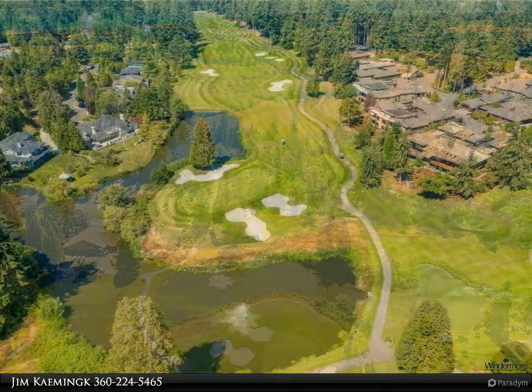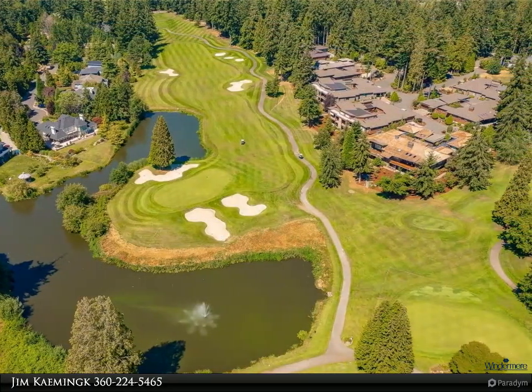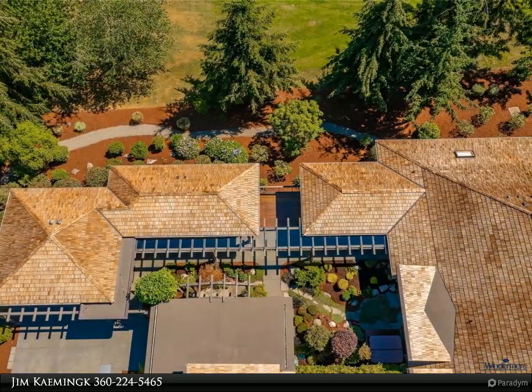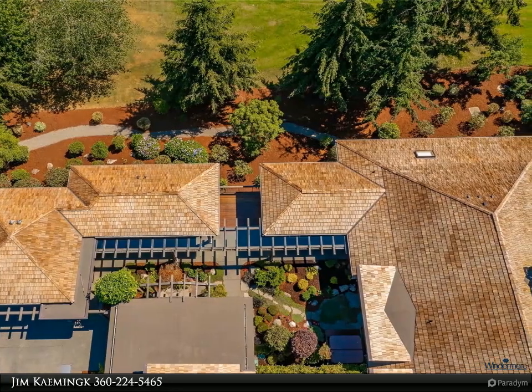Kitchen features two ovens, Wolf range, Sub-Zero fridge, wine fridge and outdoor barbecue. Huge covered deck facing west, looking at the clubhouse and first tee, with stunning water features and manicured golf course.